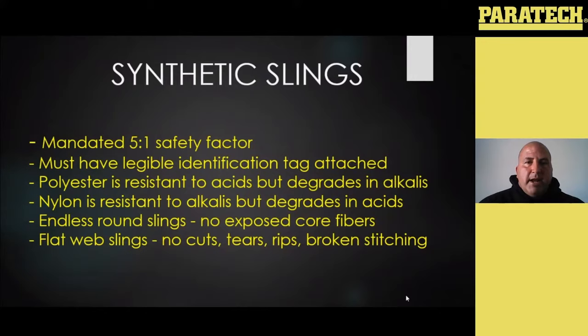Depending on what your sling is made out of — it could be nylon or polyester — they both have their pros and cons. Polyester is resistant to acids but degrades with alkalis, and nylon is the opposite. Your endless round slings — you don't want to see any exposed core fiber. It's going to have an inner and outer jacket. If you have tears in that outer jacket and you start to see the inner fibers exposed — that's what gives you all the strength — it should be removed from service. Same thing if your tag is worn or starting to get ripped off or you can't read it anymore, it needs to be taken out of service.